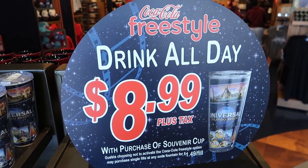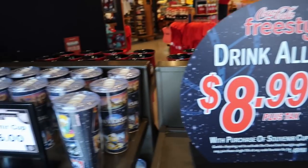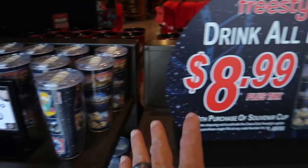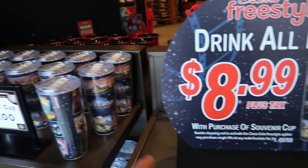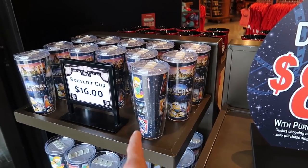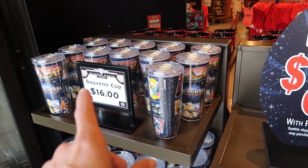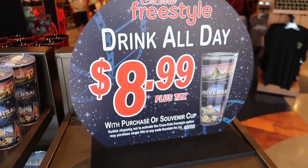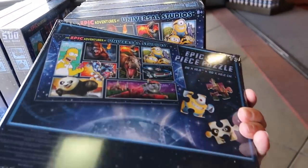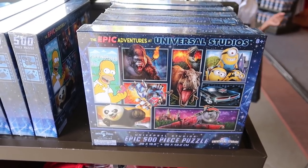The drink cup situation is a little confusing — $8.99 is the cost to get drinks during the day, but the actual cup costs $16. Once you have the cup, you only pay $8.99 per day. So you buy a cup today, you pay $16 plus $8.99, and that might come with one free refill. The next day you come, you only pay $8.99 and fill up as many times as you want. They also have a puzzle with that same design for $22 for 500 pieces.